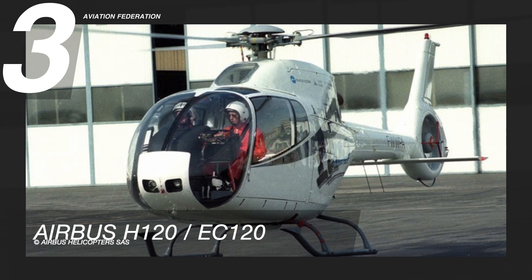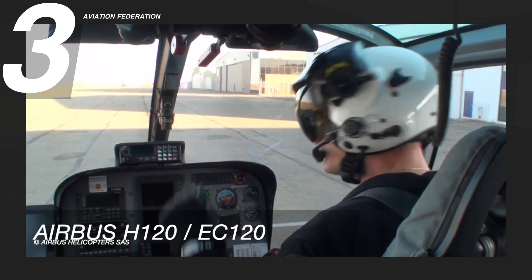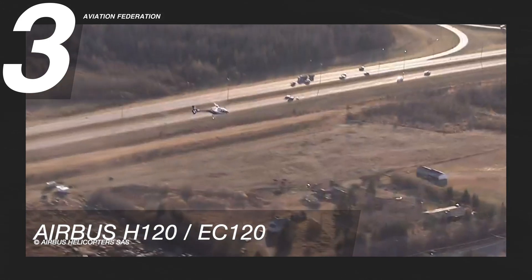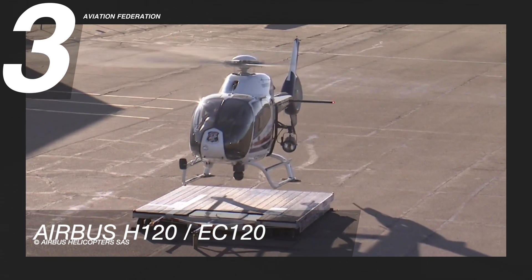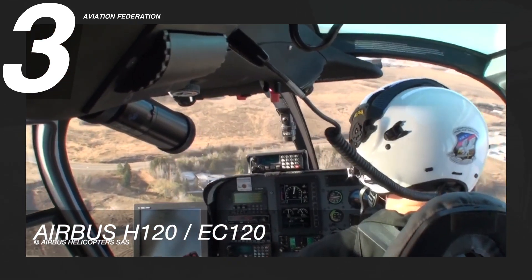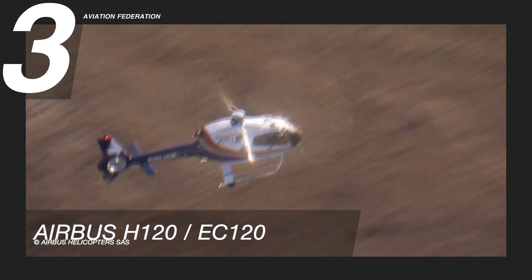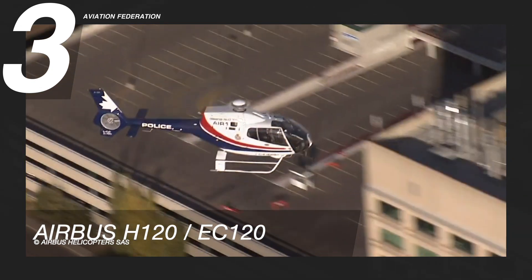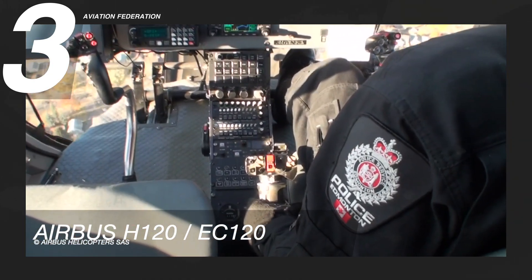The Airbus H120 is flying at number 3. This aircraft is powered by a Turbomeca Arrius 2F engine. The fuel economy of this helicopter is approximately 4 nautical miles per gallon, or almost 30 gallons per hour. It has a maximum cruise speed of 120 knots and a maximum range of 383 nautical miles. It can reach a maximum altitude of 17,000 feet.